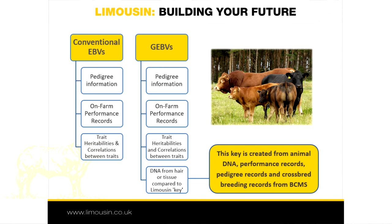GEBVs take this a step further by using information from the animal's DNA as well as the usual measures of performance. The DNA is supplied by hair, tissue, blood or semen sample and compared to a DNA key for the entire breed. This key is developed from a core population of Limousin animals that have been measured as well as having DNA collected. The key is a library that cross-references information from the DNA strand with different levels of abattoir performance.